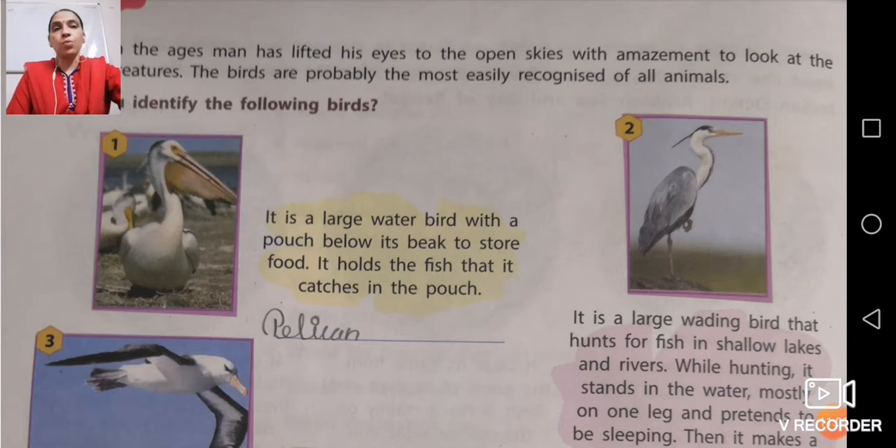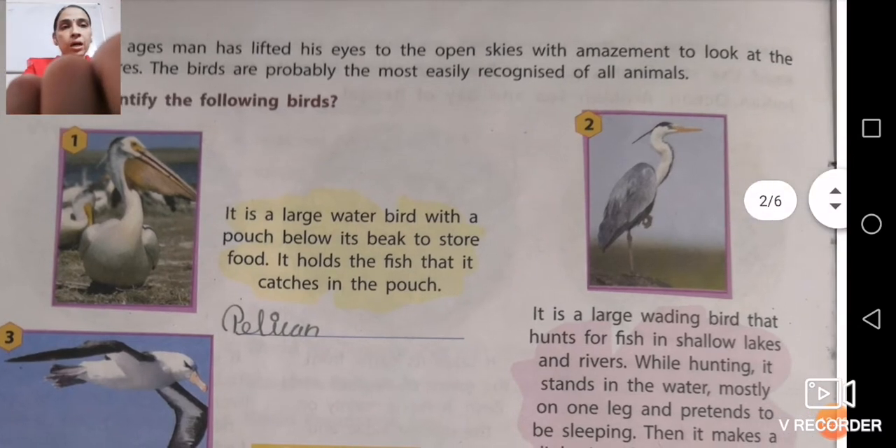Number one is a large water bird with a pouch below its beak to store food. If you see the neck of this bird in the picture, you will find that the neck is swollen, meaning it contains a pouch used to store food. It holds the fish that it catches in the pouch. The name of this bird is pelican — P-E-L-I-C-A-N.